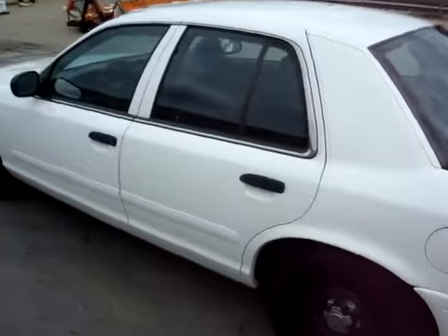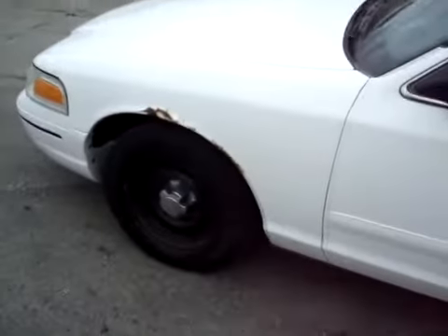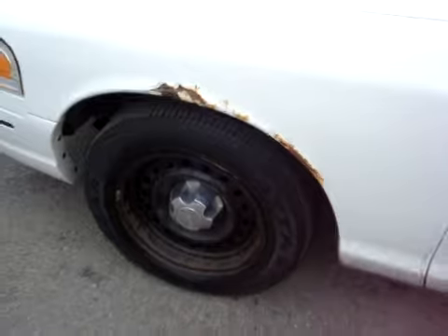Other than that, the vehicle is in great shape, runs great. I'd call the brakes 50%, the tire treads 60% to 65%, much like the other one we have on eBay right now.